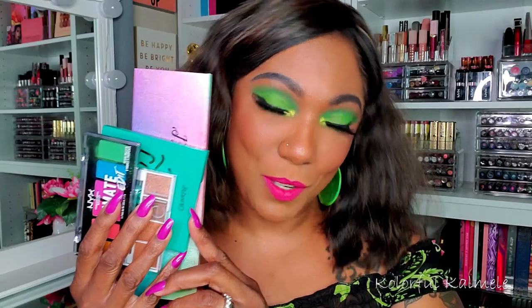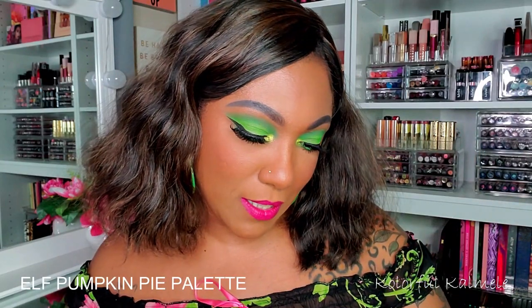Anywho, I didn't just use that one palette — I actually used four different palettes to create this look. I went in with the NYX Ultimate Edit, used the green in there. I used my ELF Pumpkin Spice palette for a nice transition. I also used my ColourPop Just My Luck palette — even though I hadn't used it for an eye look yet, that center shade I had to use.